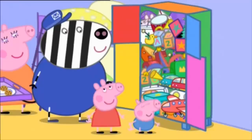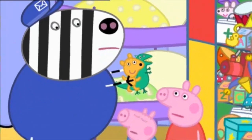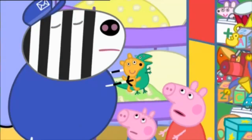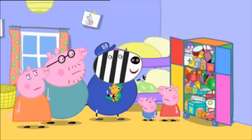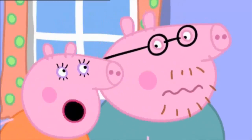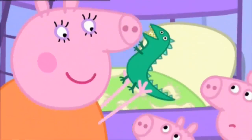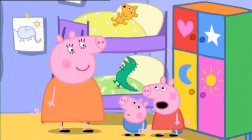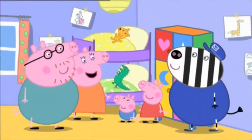Thank you, Mr. Zebra. But there's no room for these last two. Oh, poor Teddy and Mr. Dinosaur. Where are they going to live? Why not simply order another easy-to-make cupboard? No! I've got a better idea. Teddy and Mr. Dinosaur can live on your beds. But Mummy, that's where they lived before. Yes, I know. That's why it's such a good idea!